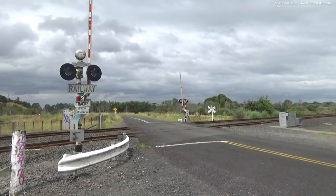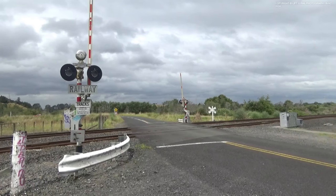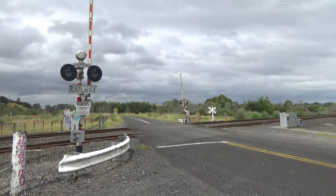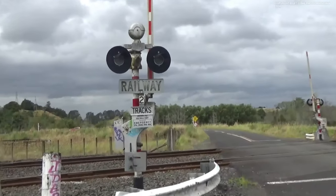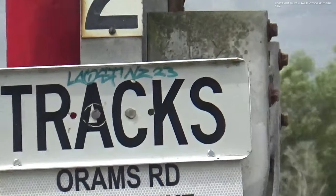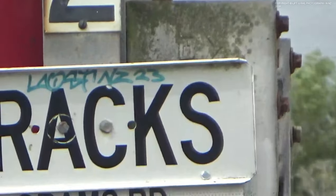This is Orem Road level crossing in Mercer. It's a fairly simple setup, but also quite an old setup. There are two Wabco barrier mechanisms on either side of the crossing. You might just be able to see the Wabco logo there.